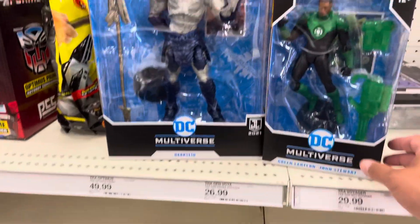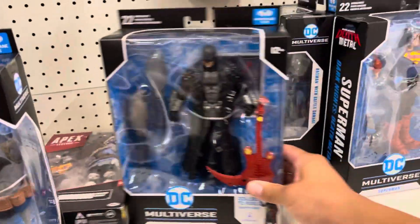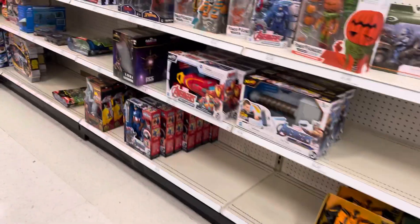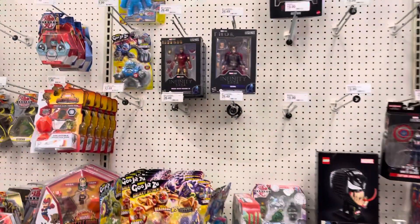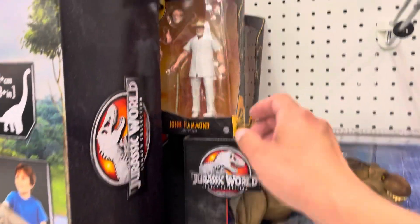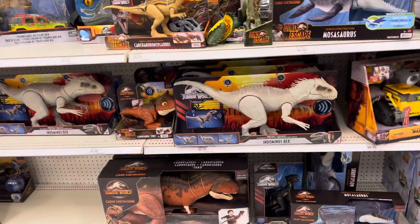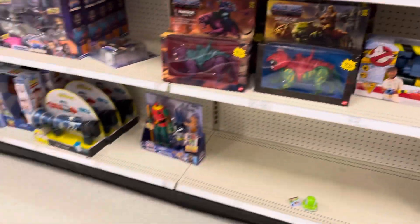It looks like they're putting out stuff right now. They have the regular Dark Side — but this isn't the one we're looking for. I wonder if this is the same DPCI number. Let me see... there's Captain Falcon, there's the Iron Man. They've got John Hammond here. FOMO buy.